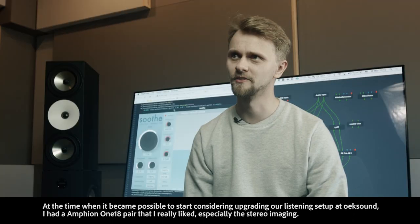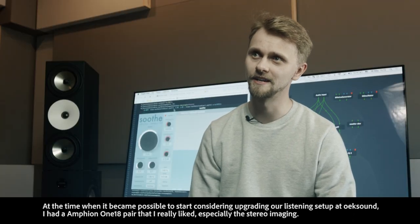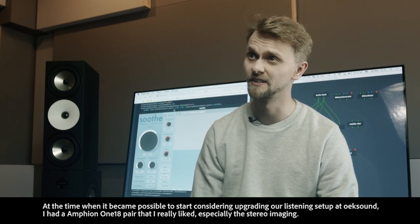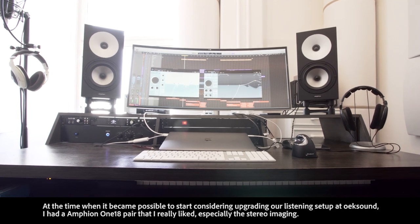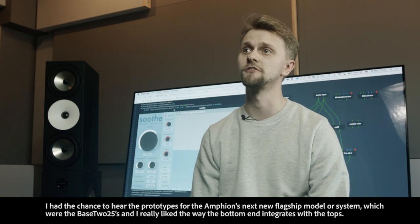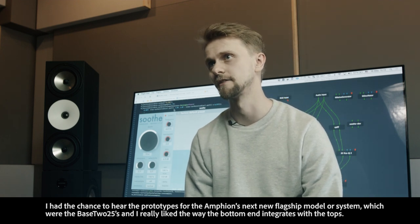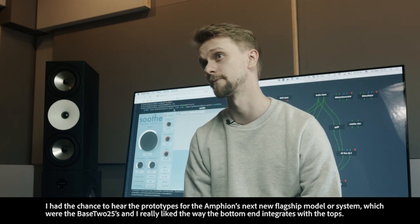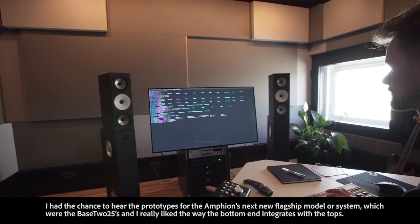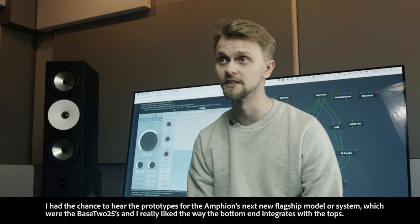At the time it became possible to start considering upgrading our listening setup at OikSound, I had an Amphion 118 pair that I really liked, especially the stereo imaging. I had the chance to hear the prototypes for Amphion's next new flagship system, which was the Base 225s, and I really liked the way the bottom end of those integrates with the tops.